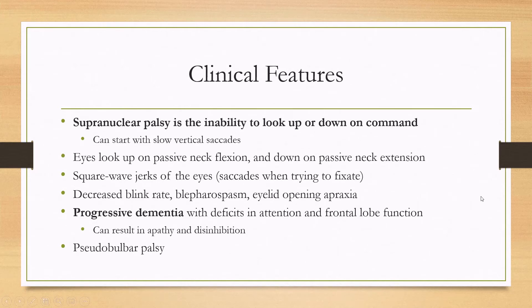Another hallmark is supranuclear palsy, which is the inability to look up or down on command, so you may have trouble walking down stairs, eating food, or reading. This symptom can first start with just slow vertical saccades and then progress to the inability to look up or down. The eyes can still look up or down on passive flexion — if the neck flexes forward the eyes can still look up, and if the neck extends passively the eyes can still look down. This is preserved doll's eyes.